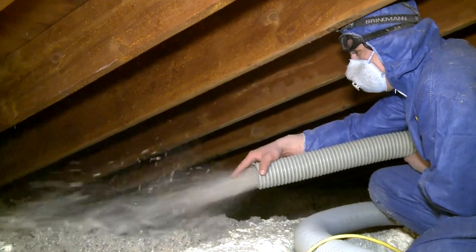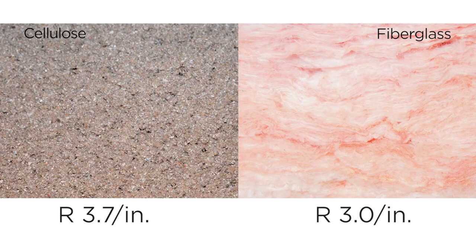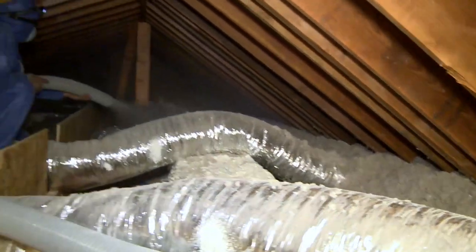At Attic Systems, we prefer blown-in cellulose over fiberglass batts for several reasons. The R-value of blown-in cellulose is 23% better per inch than fiberglass batts. And since cellulose is blown in, it fills all the gaps, crevices, nooks, and crannies in your attic.